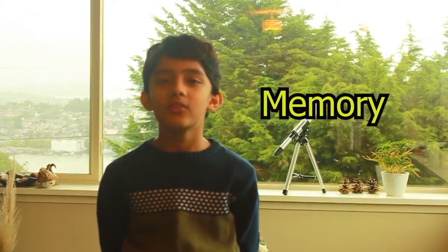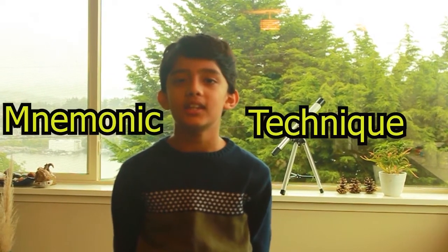Hi! In this episode we are going to talk about memory. Have you ever struggled to remember a long list of items? Well, a thing called the mnemonic technique can help.